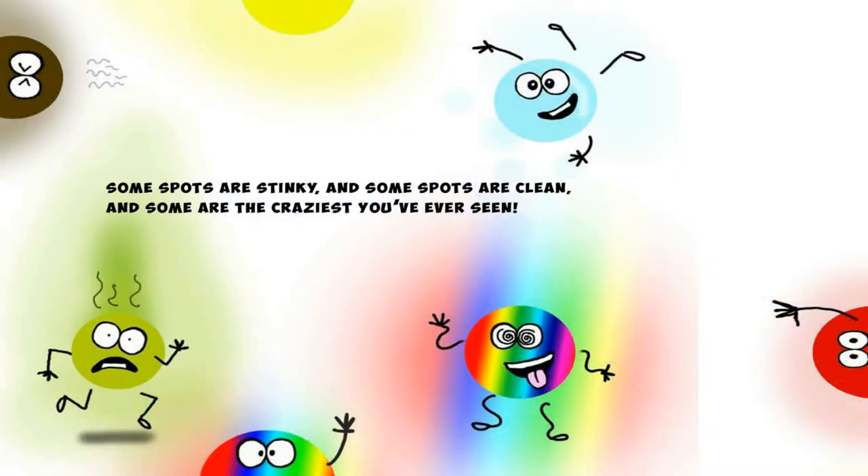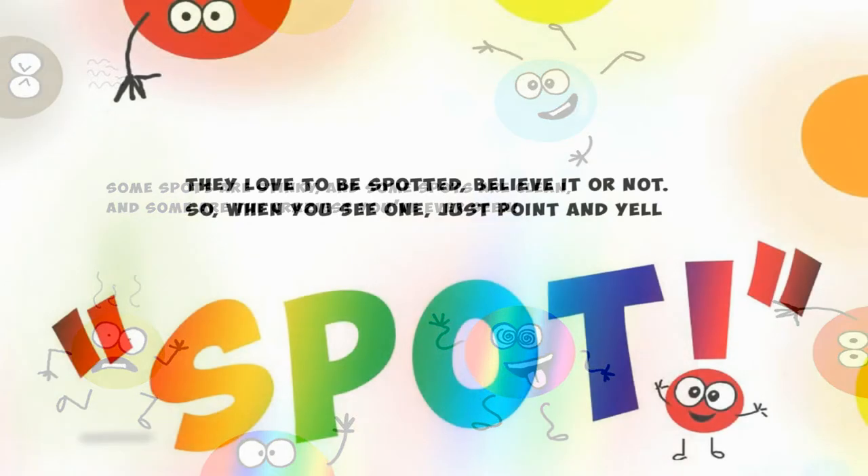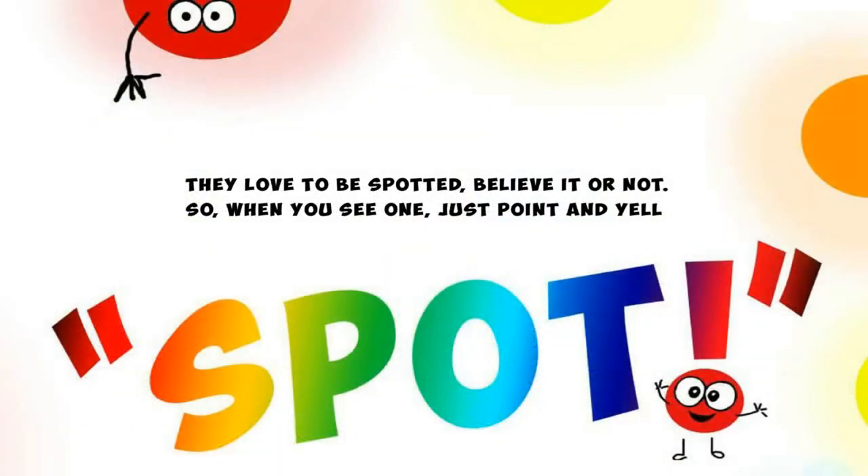Some spots are stinky and some spots are clean and some are the craziest you've ever seen. They love to be spotted, believe it or not, so when you see one just point and yell spot.